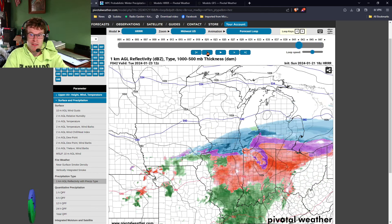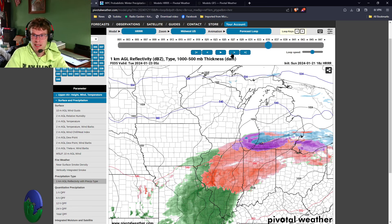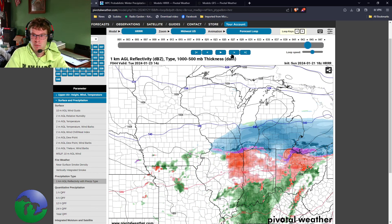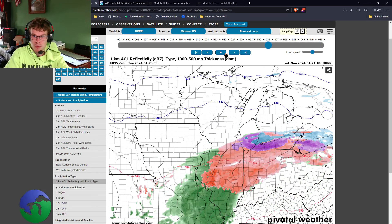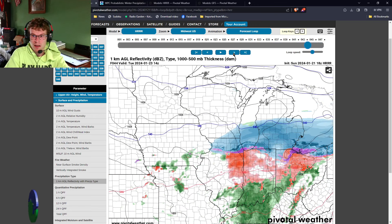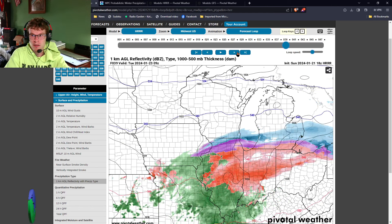Definitely going to have slick travel Tuesday morning. You're going to want to have extra caution if you have to be on the roadways. Those bridges and overpasses will be especially slick. The back roads are really where you're going to face the main brunt of this, because the plows will be out salting the main roads. It will still be impactful in terms of travel for Tuesday morning and possibly even into early Tuesday afternoon as this progresses through.